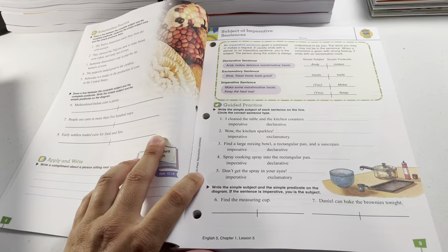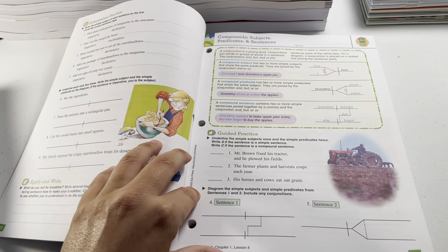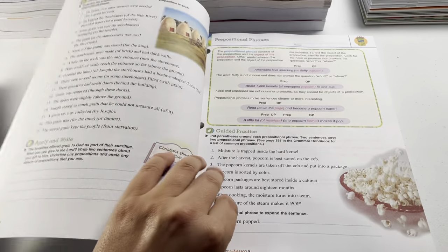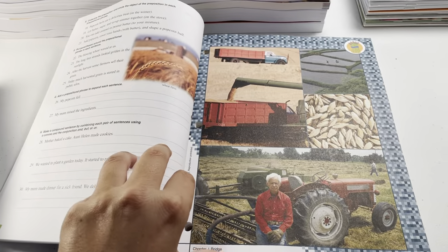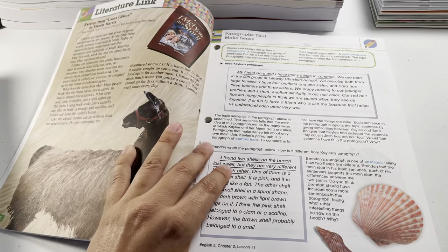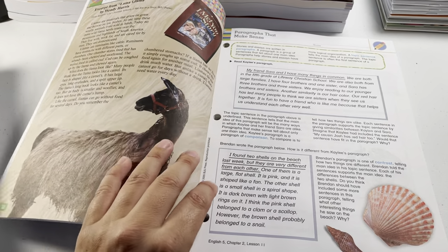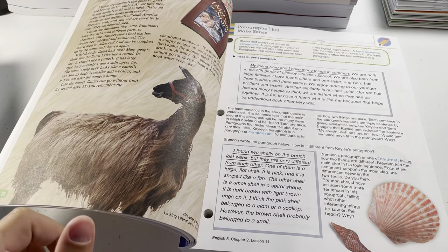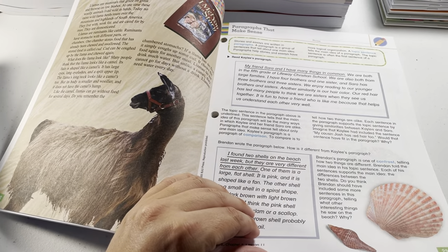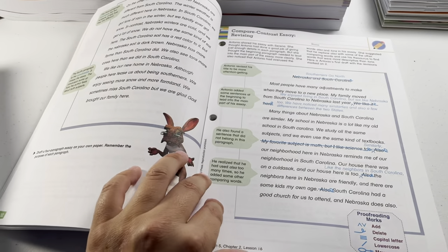With BJU English, you're going to see one chapter of grammar, one chapter of writing, one chapter of grammar, one chapter of writing. I believe they started like that in second grade. When I bought the BJU Press and did English 3, I ended up buying the Abeka grade 3 language as well because I just felt like we needed it. But I'm not dogging BJU Press.